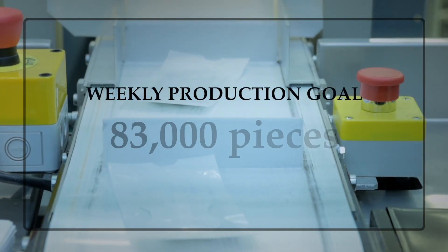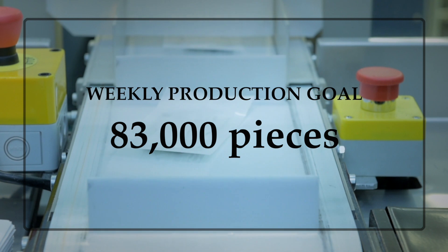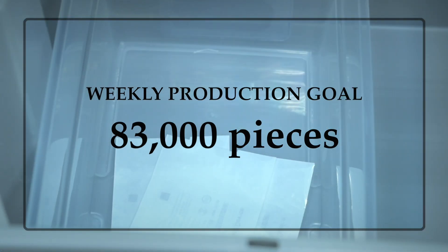So how are we looking for production this week? Currently we have a customer demand of 83,000 pieces needed for the work week. That's a lot of pieces. Tell me about it — that's a super aggressive plan for the week.